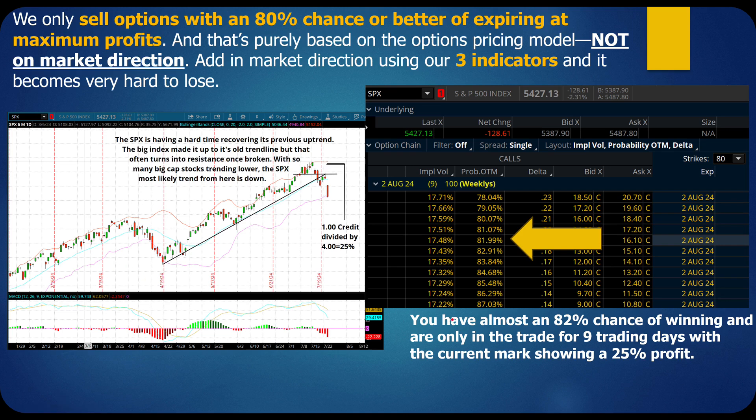Here's this particular trade. I'll show you how to set up your account at Thinkorswim — we have implied volatility, probability of being out of the money, and the delta. Our probability of being out of the money — in other words, our probability of winning on this trade — is 81.99%, basically 82%.